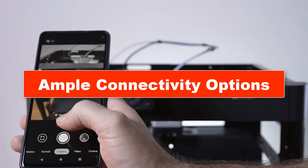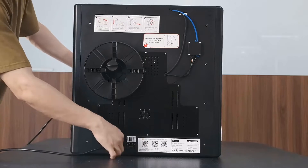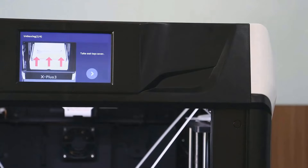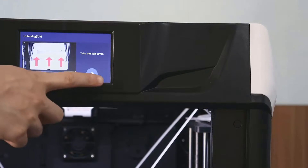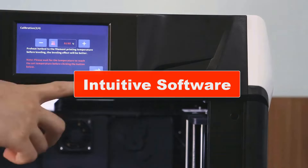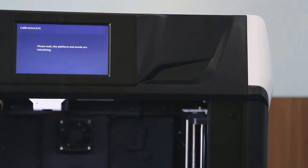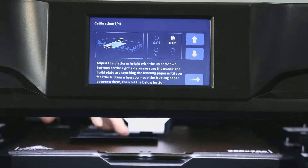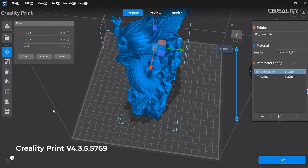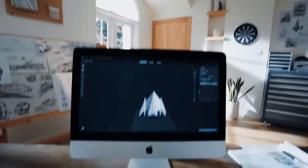Ample connectivity options: the printer should offer options like Wi-Fi printing, USB file transfer, or SD card usage, avoiding the need for a constant USB connection to a computer. Intuitive software is key, allowing beginners to jump right in. Pre-loaded print settings are a plus, with options for advanced users to fine-tune. Compatibility with popular slicing software like PrusaSlicer or Ultimaker Cura is advantageous.